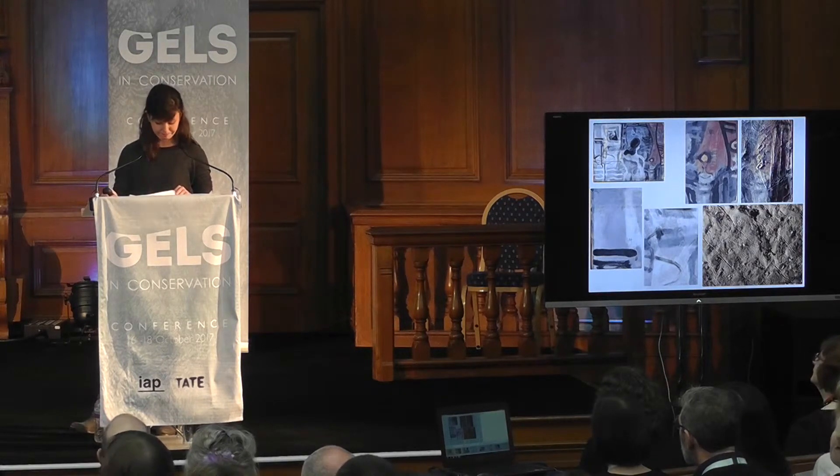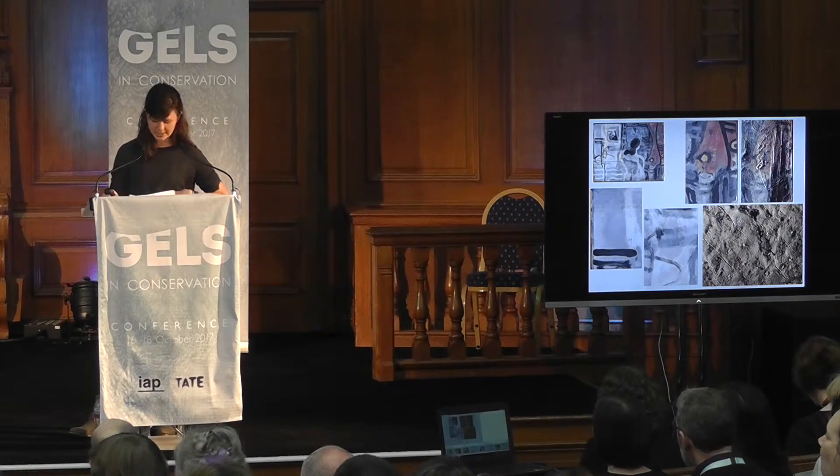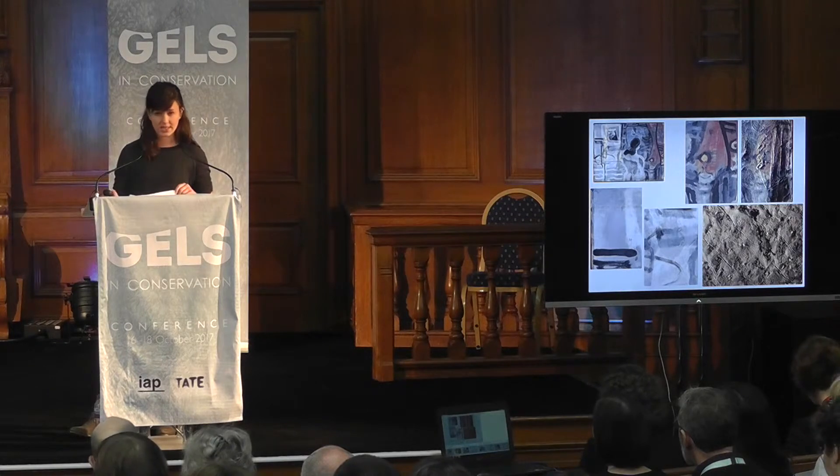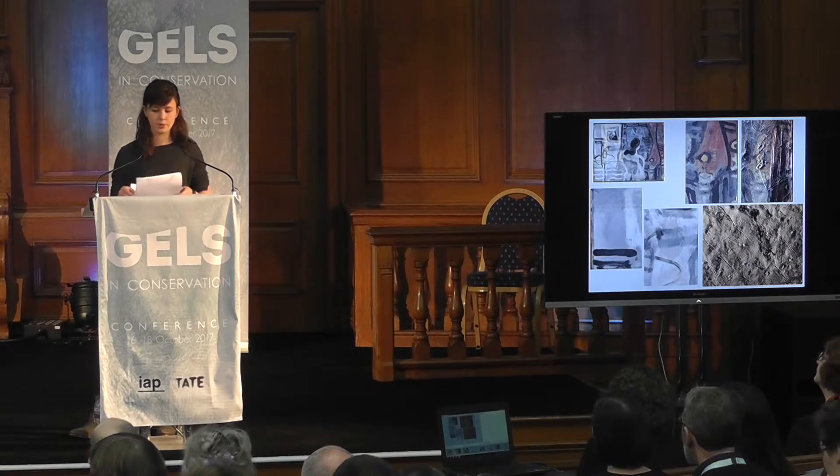It's worth noting that increased water sensitivity has been noted in other works by Heron, and Mary Buston has recorded water sensitivity of paint swatches in the Heron Paint Archive, which consists of paints from a number of manufacturers, primarily Robeson and Co., so it's not just an issue of Winsor and Newton paints.